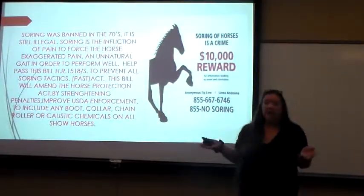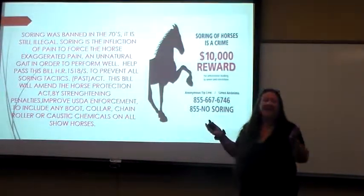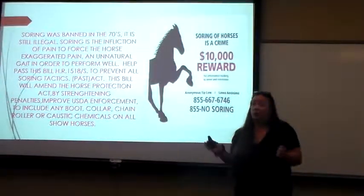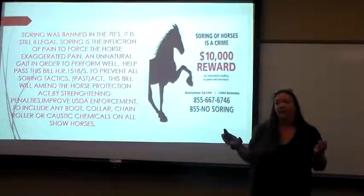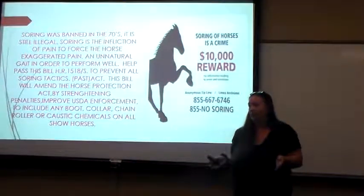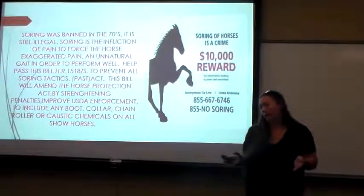All I need is your voice to help me help these horses that cannot speak for themselves. All you have to do is contact the Humane Society of the United States and add your name to the list. Hopefully we can get this problem taken care of and get these horses out of pain. I would appreciate your help.